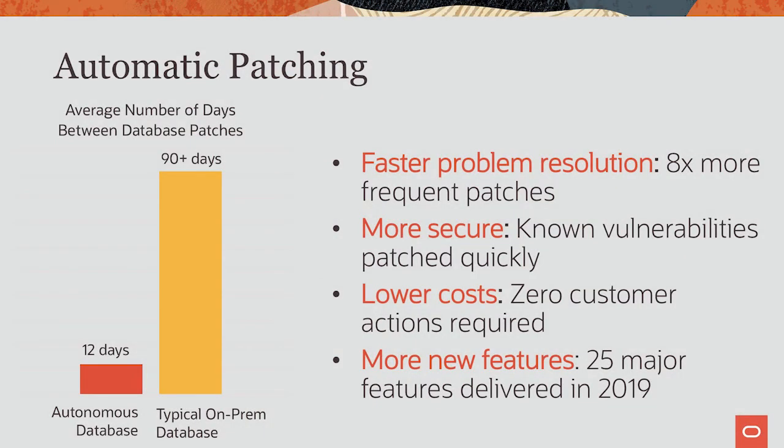I mentioned that we patch automatically. On-prem, the average is about every 90 days. With Autonomous Database, the benefit is that issues are resolved faster — you don't wait 90 days for security patches. Patching costs you, the customer, nothing. You also get new functionality faster; over 25 new features were delivered in Autonomous Database in 2019.